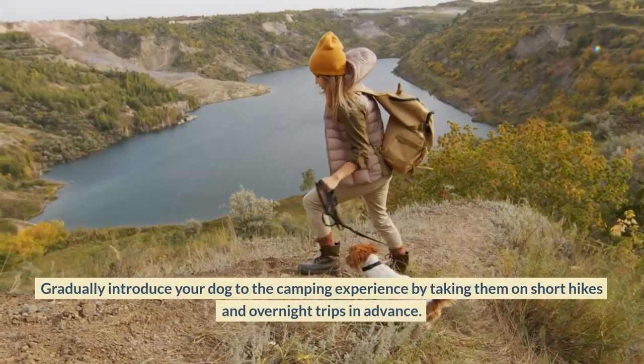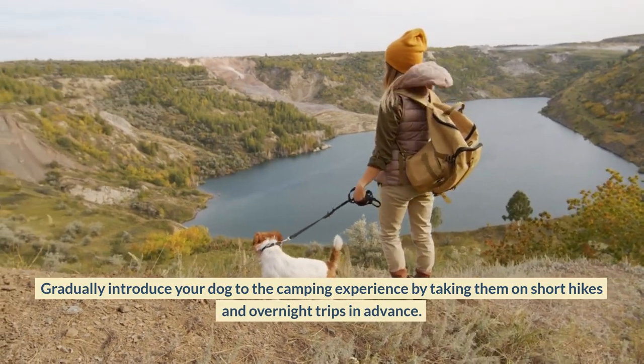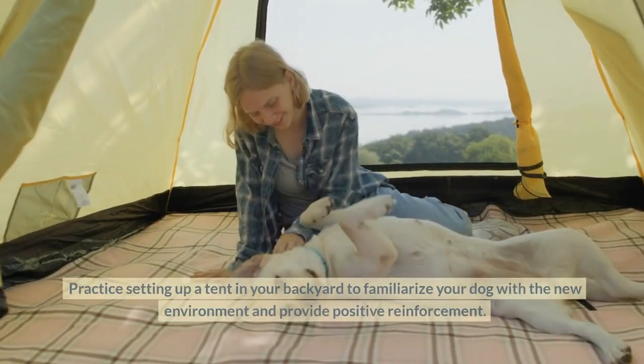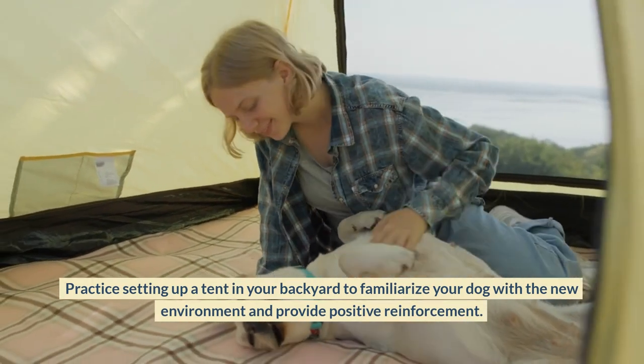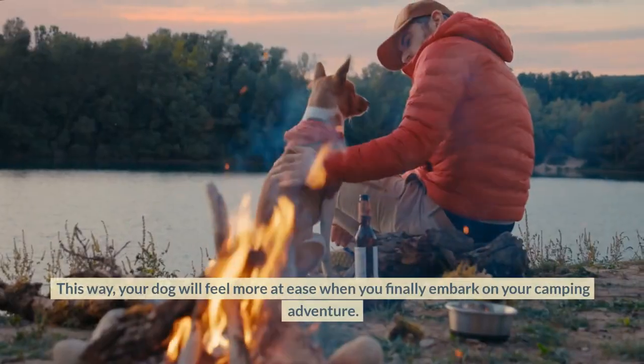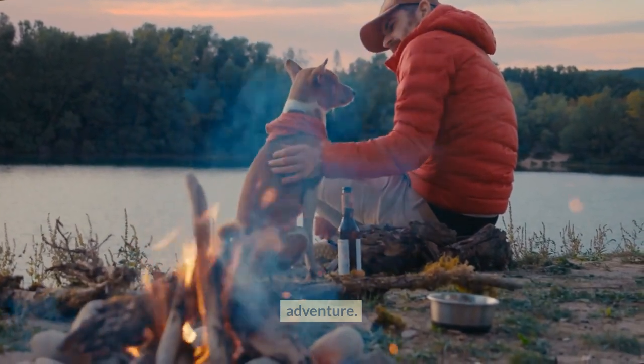Gradually introduce your dog to the camping experience by taking them on short hikes and overnight trips in advance. Practice setting up a tent in your backyard to familiarize your dog with the new environment and provide positive reinforcement. This way, your dog will feel more at ease when you finally embark on your camping adventure.